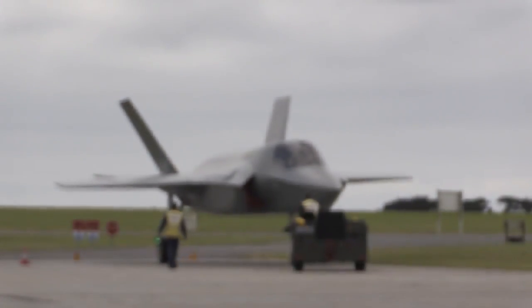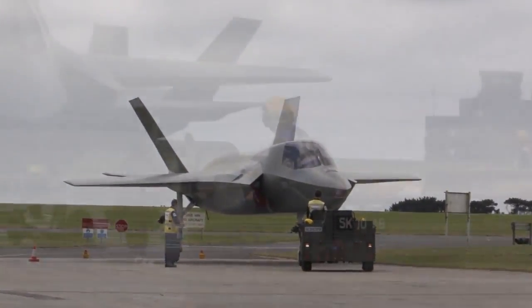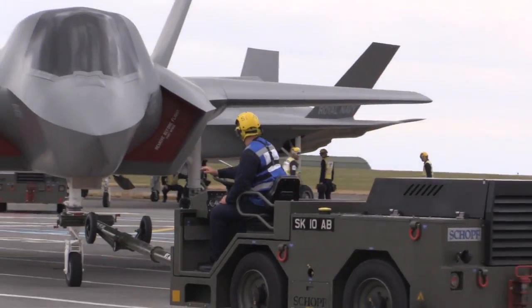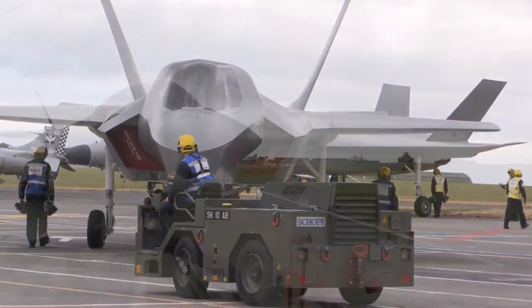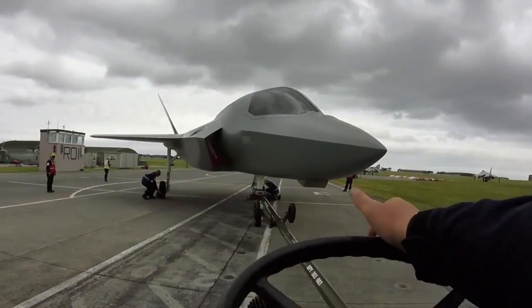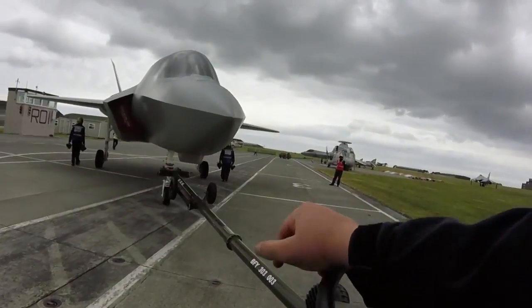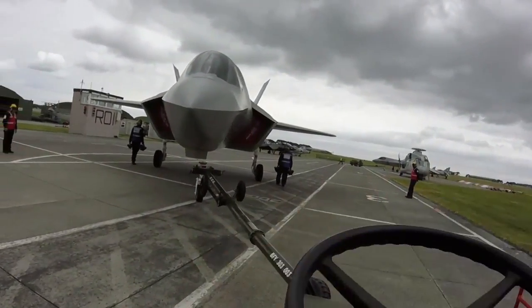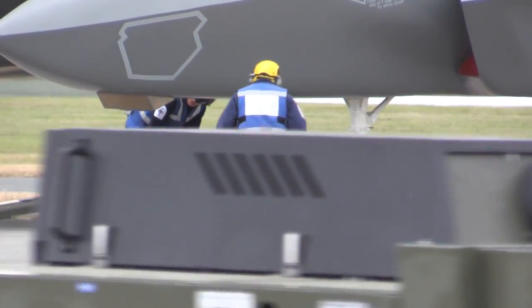We've recently taken delivery of four Queen Elizabeth class fixed wing ground training aids, which are full-scale, life-size mock-ups of an F-35 Bravo. Once the 8,000-litre water tank is filled, it takes them up to 24 tonnes, giving a more realistic weight of a fully laden and fully armed F-35 Bravo, which gives the trainees really good experience moving the aircraft around.